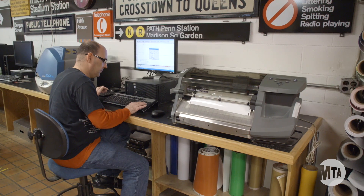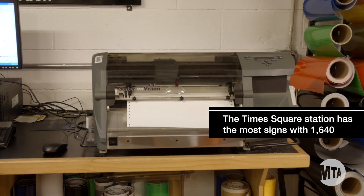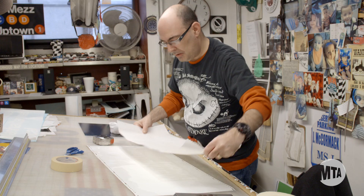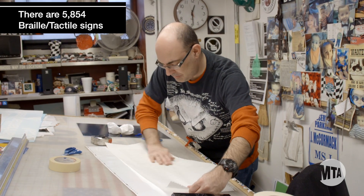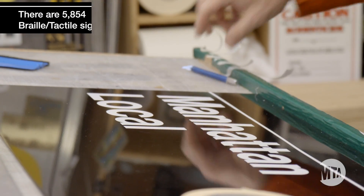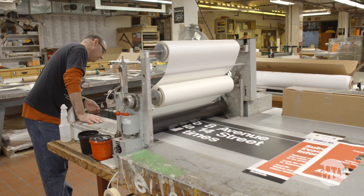We examine the work order and lay out the design that they provided for us. We cut out those letters, weed them, apply transfer tape, and then apply it to the material we are using. At that point we laminate the sign and take it into the tent shop to be bent.